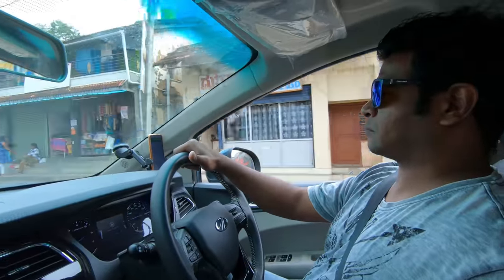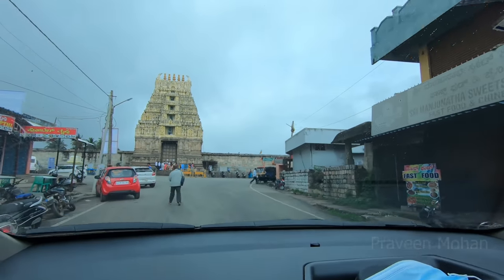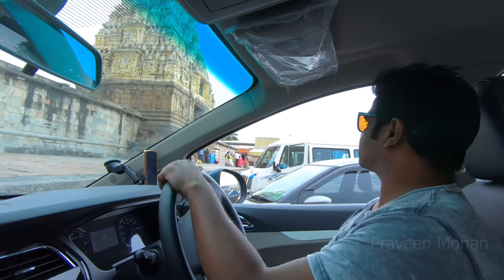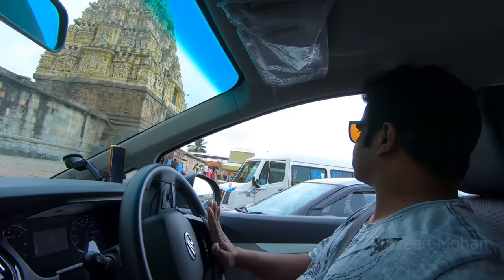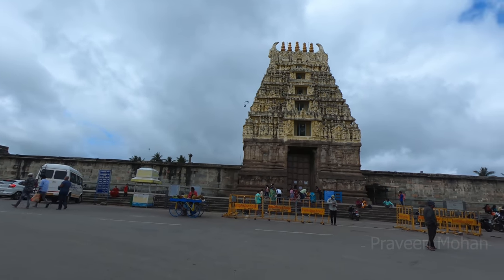Today I am going to show you a special temple called the Chennakesava temple in Belur. This temple is known for many strange carvings and engineering feats, and the first thing that strikes you is this beautiful giant tower.